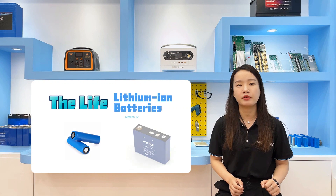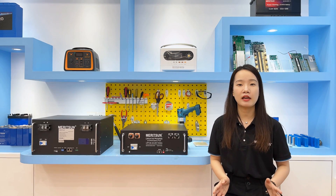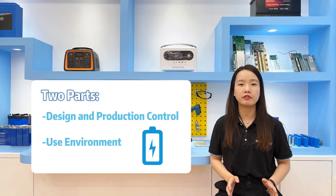The life of lithium batteries is one of the most concerned properties. The factors affecting the life of lithium batteries can be summarized in two parts: one is the design and production control of the battery itself, and another is the use environment.